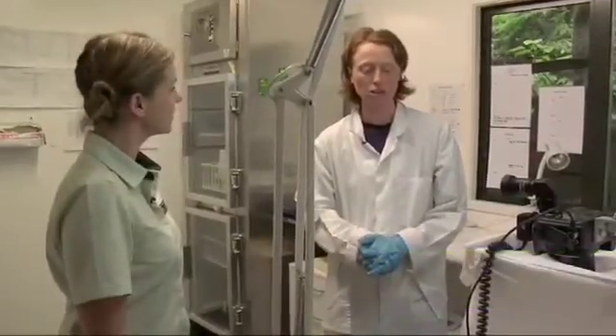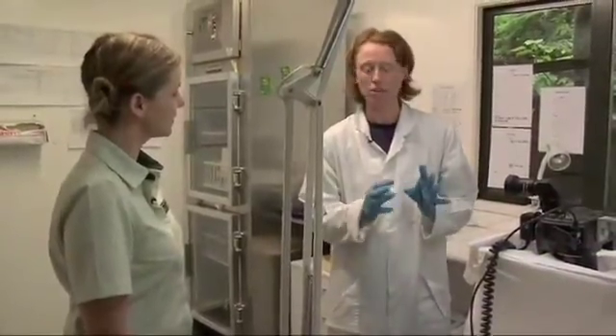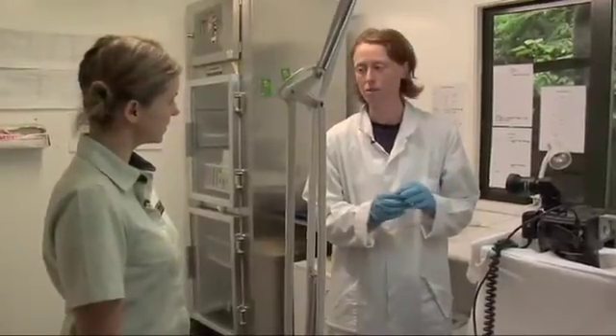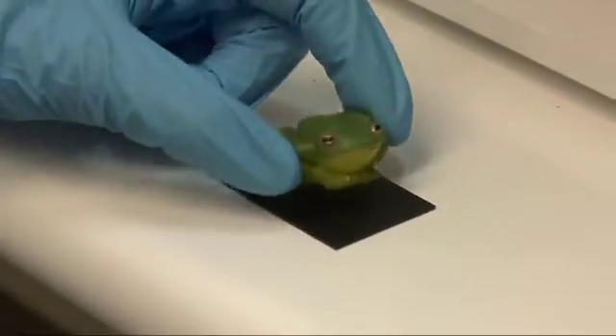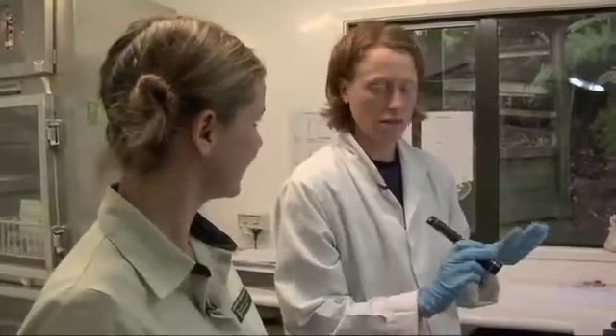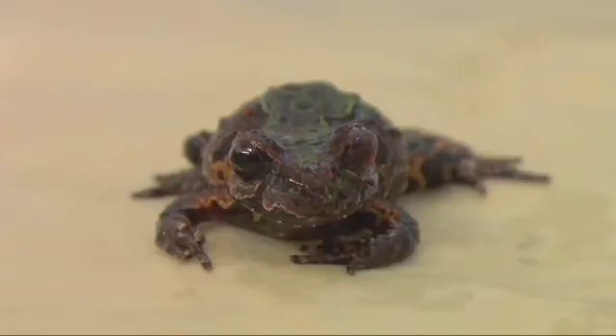This is called the frog mirror stage. It's a pretty neat contraption developed in the Waikato Conservancy to take a photo of a native frog to enable you to identify the frog from its markings. We've got a wee model frog here, and it's simply a matter of sliding the platform and hoping the frog is going to behave itself. They're often pretty good because their natural instinct is to freeze and blend in.